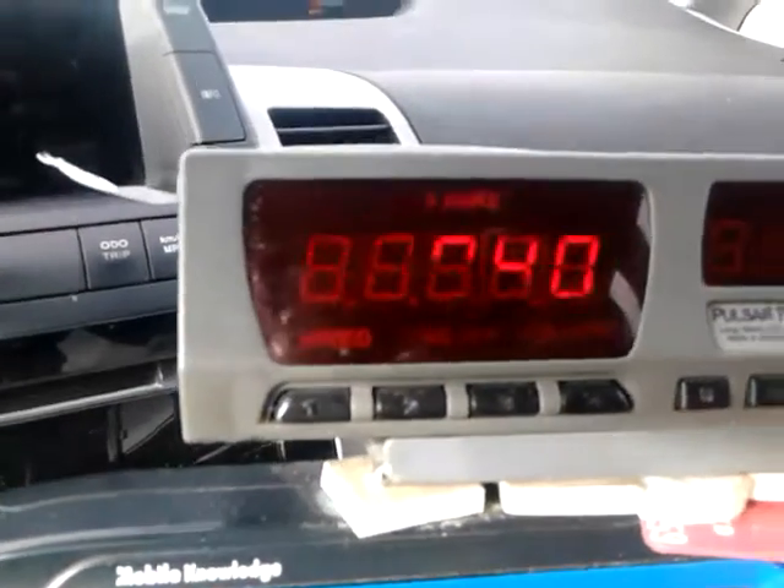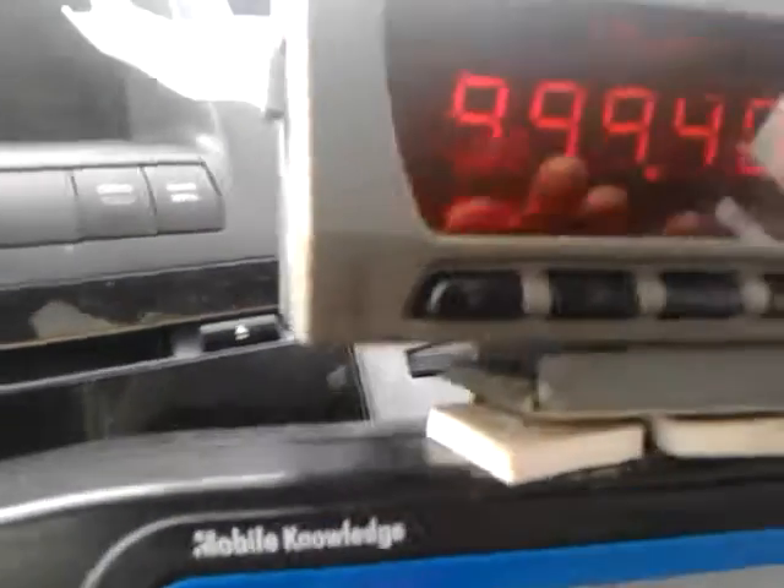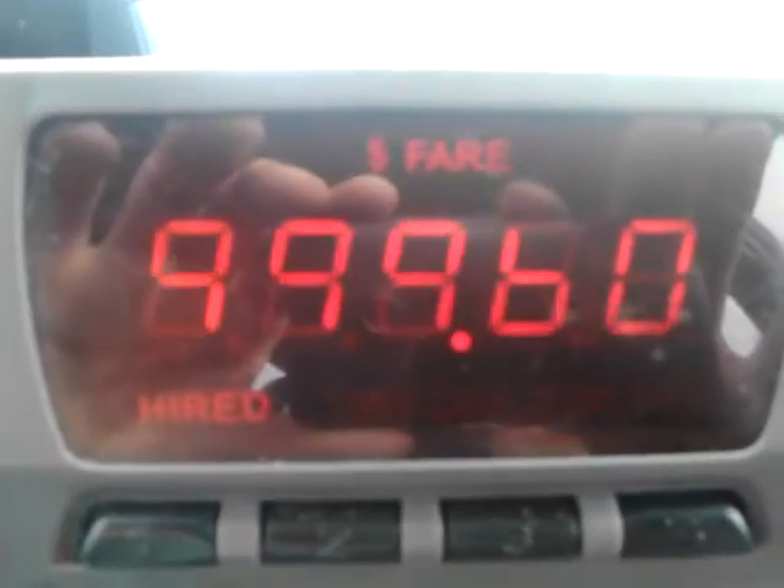We're going to try to catch it as it turns over here, but we're going to have to wait. I briefly got off the highway so we could witness this epic event. We're going to stop the timer at 80 — let's see — so we can get this last click.